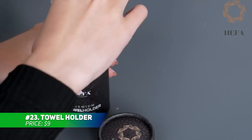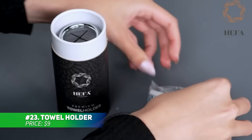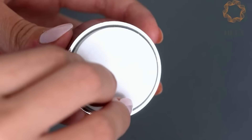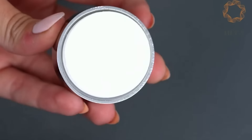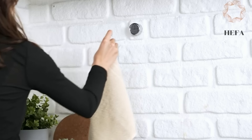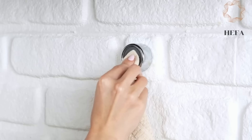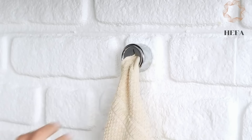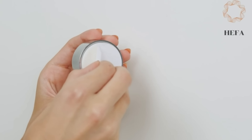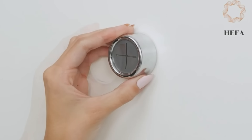This towel holder simplifies organizing your bathroom or kitchen with its sleek design. It holds towels securely without damaging them, offering both self-adhesive or screw-based installation for your convenience. Its silicone grips make hanging and removing towels effortless with a simple push, making everything tidy and easy to access. With its modern look and practical function, it's a smart addition to any home.